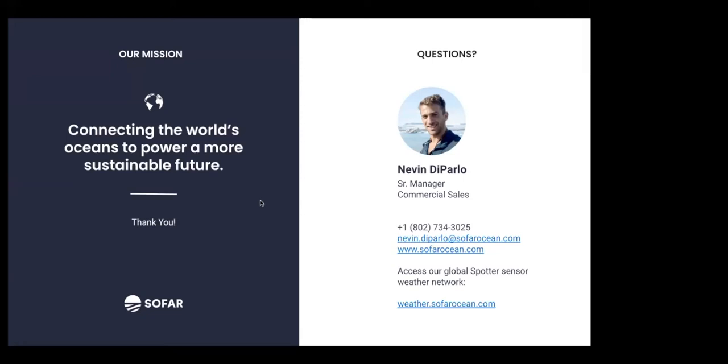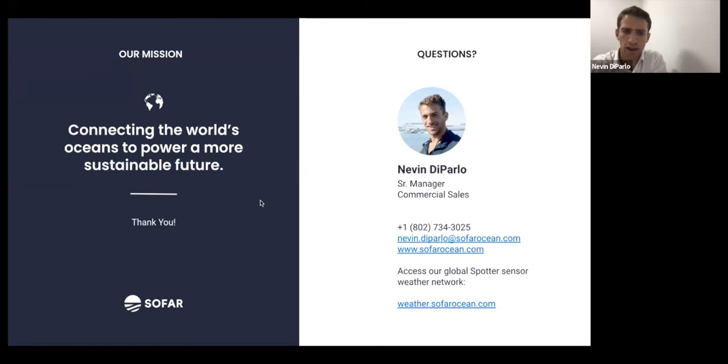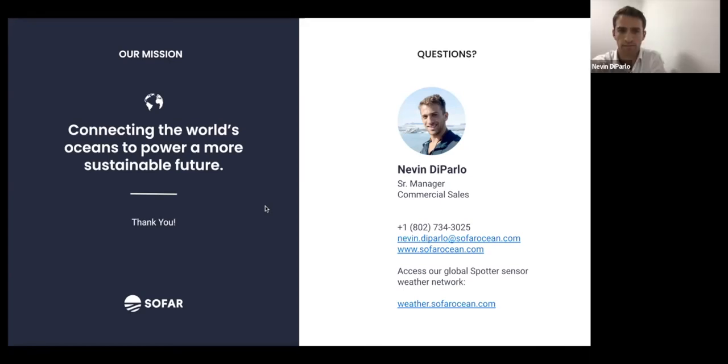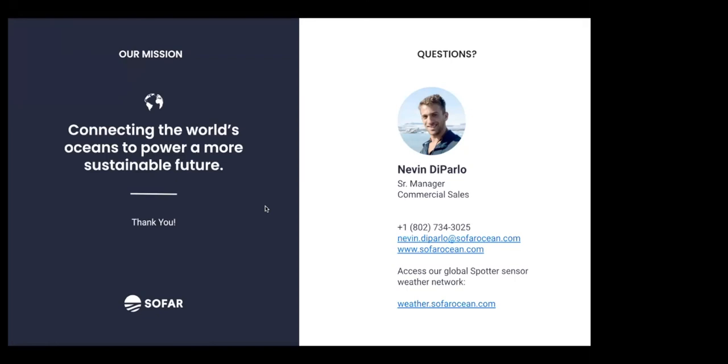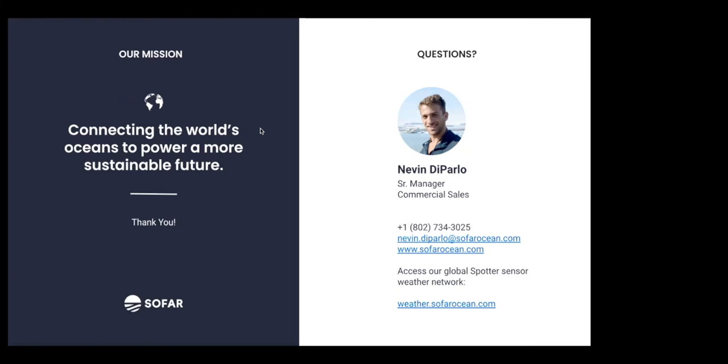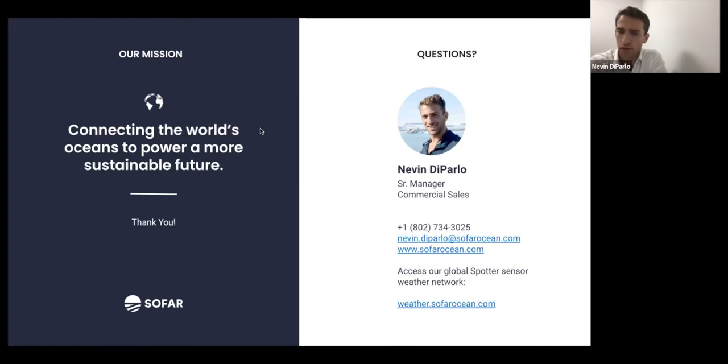Q: Is cellular available in Ecuador? For region-specific requests, we'll be publishing documentation on the website on where cellular is and is not available — contact us directly and we can send that now, or it will be on the website in the next couple of weeks. Q: Is there a program to upgrade from Spotter 2 to Spotter 3? Unfortunately there's no upgrade program — there's no way to swap electronics or do a firmware update. If you want a Spotter 3, you'll need to purchase an entirely new buoy.